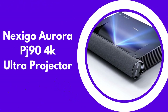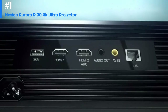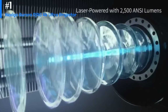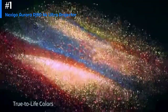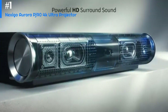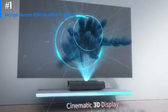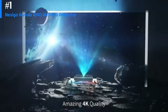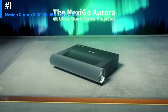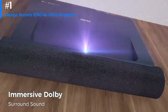Number one: Nexigo Aurora PJ90 4K Ultra Projector. The Nexigo Aurora PJ90 is a compact and portable projector that offers 4K Ultra HD resolution with a brightness of 5000 lumens and a contrast ratio of 10,000:1. It uses LED lamp technology, which provides a longer lifespan than traditional lamps and more energy-efficient operation. One of the main advantages is its versatility — it comes with a wide range of inputs including HDMI, USB, VGA, and AV, and supports wireless connectivity through Wi-Fi and Bluetooth.